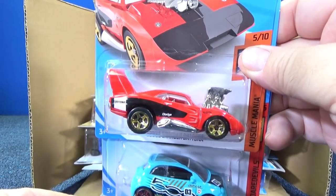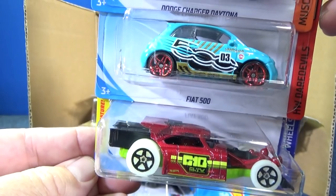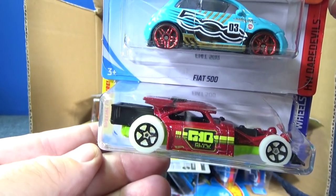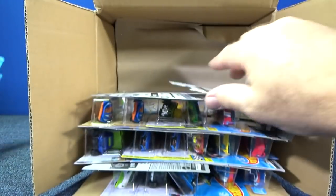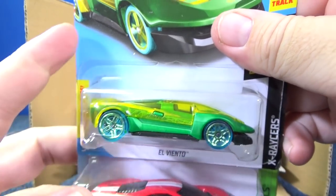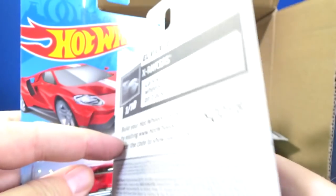Here we have the Dodge Charger Daytona. Fiat 500. The Fiat 500 is going to be a Super Treasure Hunt in an upcoming case — it's not going to be that color though. I believe it's orange-ish. There's Aristorat. Special feature on El Viento — you could raise and lower this to go through loops. I believe that's what they're going to say.